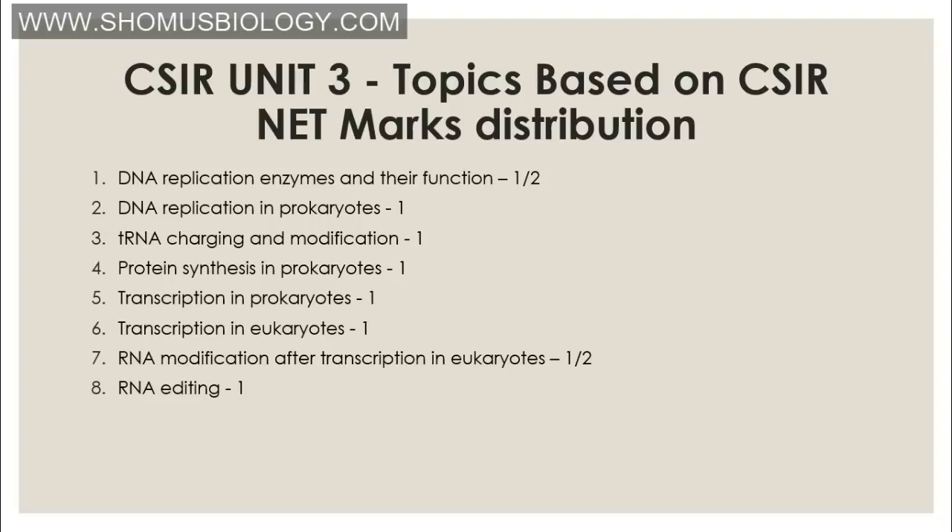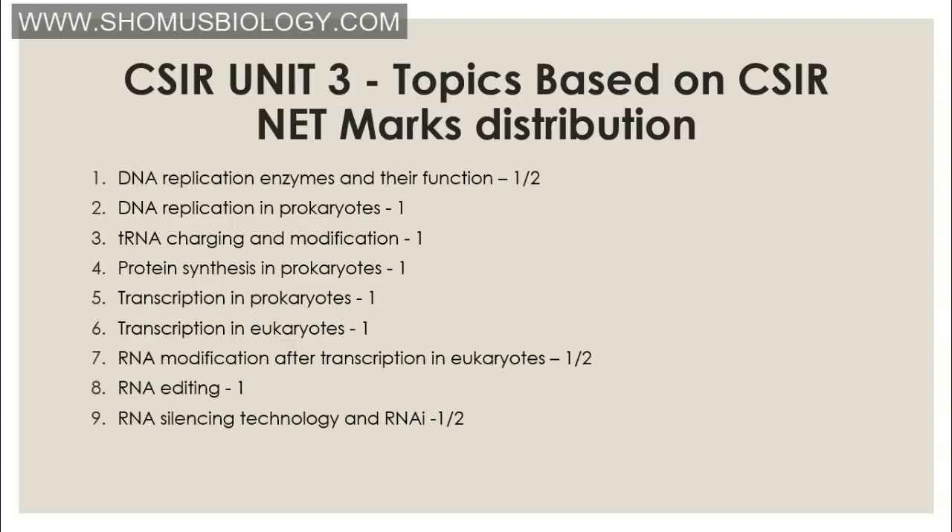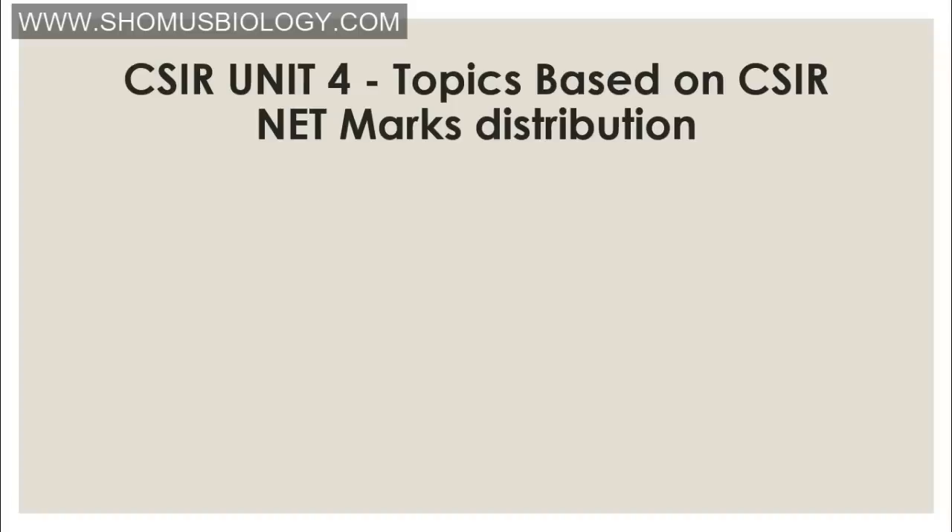Also the operon concept — which is covered between units 2, 3, 5, and 8 — is equally important, particularly the lac operon. RNA silencing technology — RNAi, siRNA, shRNA — and other genome editing tools like CRISPR-Cas9 are very important topics in this unit. That covers Unit 3 for CSIR NET.